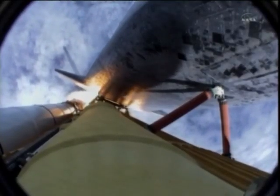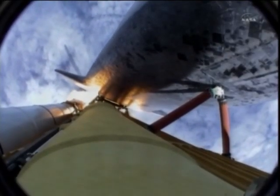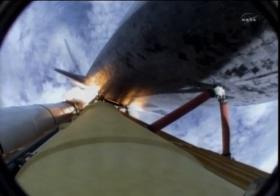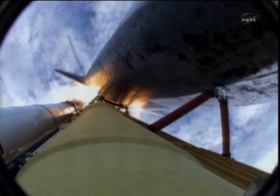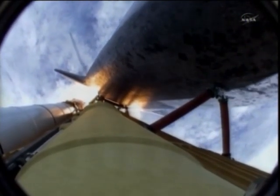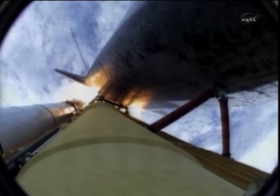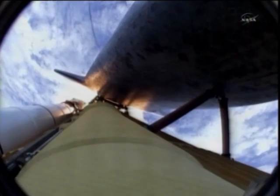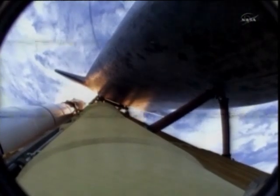The engines now revving up, standing by for the throttle up call. Atlantis, go at throttle up, no action DPDT. That call from Capcom Barry Wilmore — a transducer, instrumentation only, no action required.